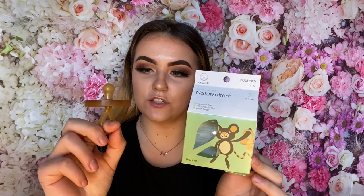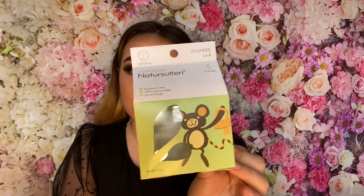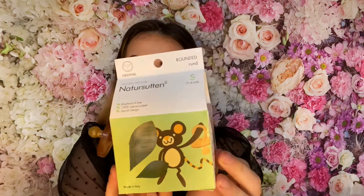Overall, that is what the Nature Sutton pacifier looks like. The packaging is super cute — on one side it's in English and on the other side it's in Danish. These are $9.95, and this was the size small original pacifier in the rounded style. That's everything about the Nature Sutton pacifier.